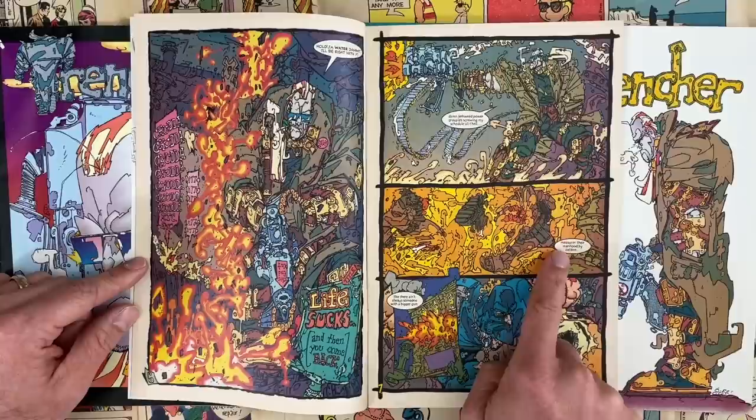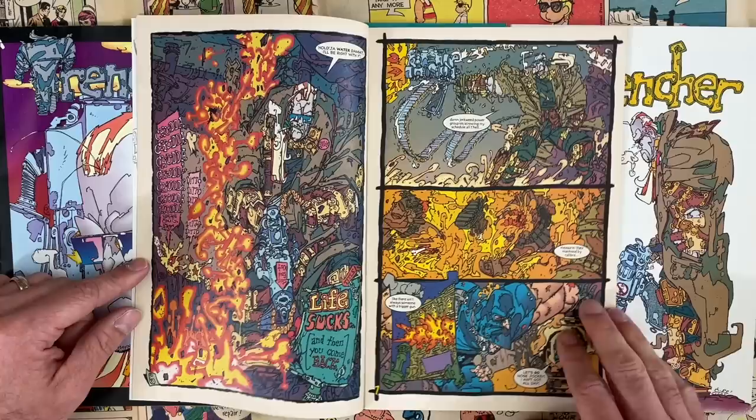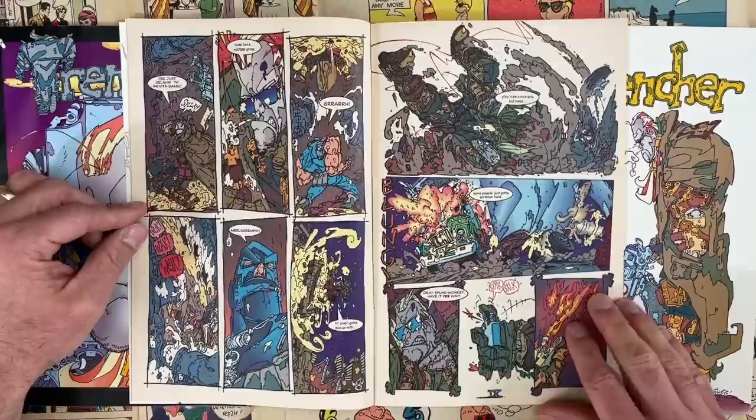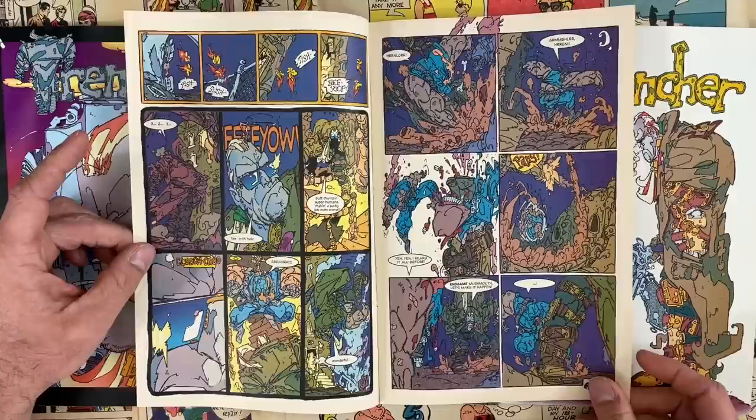The character to me is totally like cutting promos on Image, because he even has this line — 'measuring their manhood by caliber.' Like there ain't always someone with a bigger gun. But look how tiny his head is — he's just this gigantic bruiser with guns and bullets galore. That feels like what's an Image book, what sells a lot of Image. And then the other piece is these weird superhero characters — like this guy fights with what looks like bloody snot coming out of his nose as his main weapon. He's thrown Trencher around pretty good.